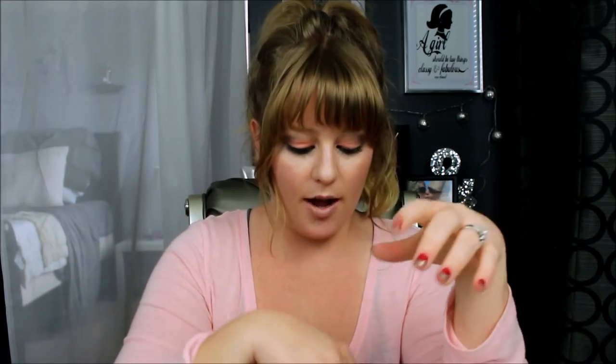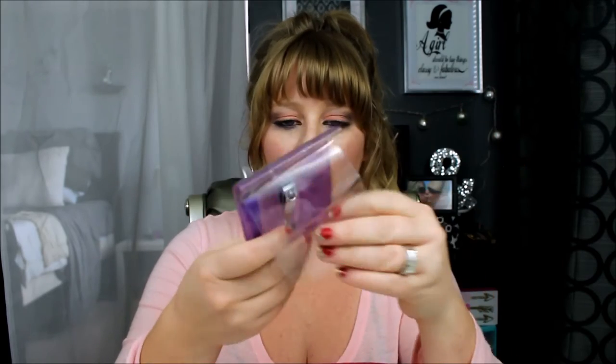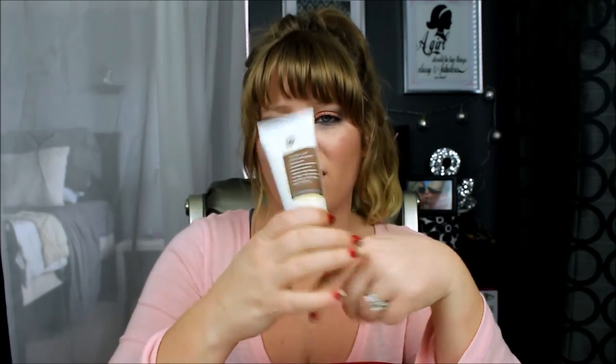I have a Wet n Wild powder — this is the Coverall — I just use this to touch up. But before that I always blot, and these are my blotting sheets. It has a little mirror too. I got this at Forever 21 like years ago. I have a little nail kit for any hangnails I may have, and then nail clippers. My emery board broke — for those who don't know, that's a nail file. I also have a moist towelette.